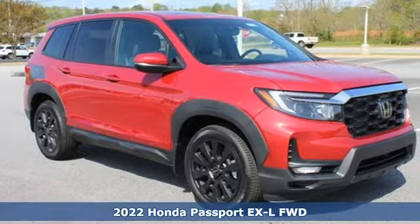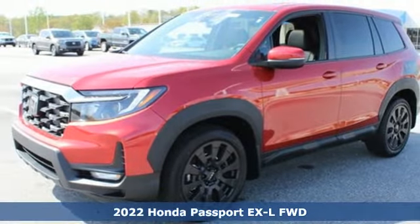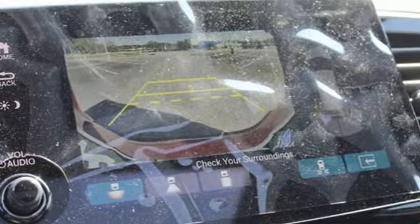It's a new 2022 Honda Passport. With an attitude that's ready to take on anything, Passport offers a no-nonsense approach to why you chose to get an SUV.